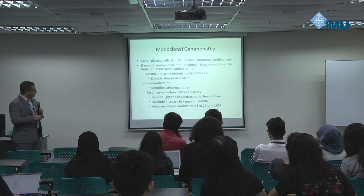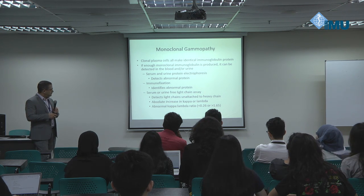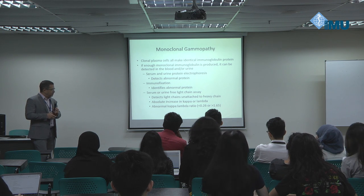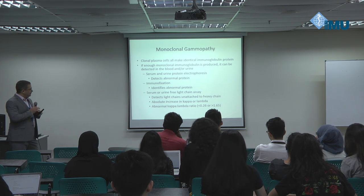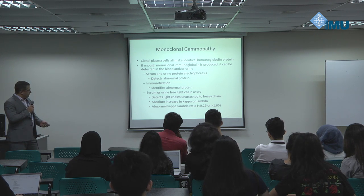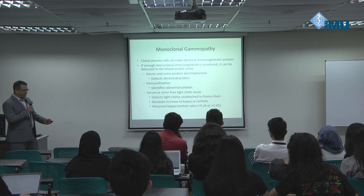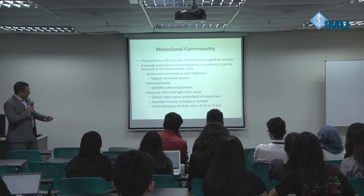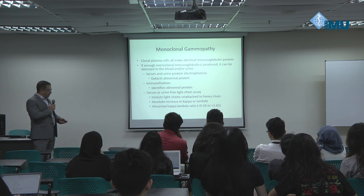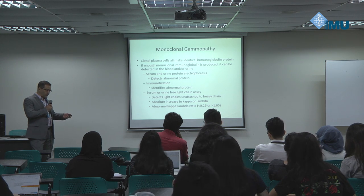A newer test is available as well — the free light chain assay. It's not based on electrophoresis but is a direct measurement of light chains in a very sensitive way. You can do it in serum or urine, and it detects light chains unattached to heavy chains. In myeloma, you may see an absolute increase in either kappa or lambda free light chains. Most importantly, you get a ratio that's abnormal — it's almost a one-to-one ratio normally, and if it becomes skewed in one direction, that suggests overproduction of one of the light chains.